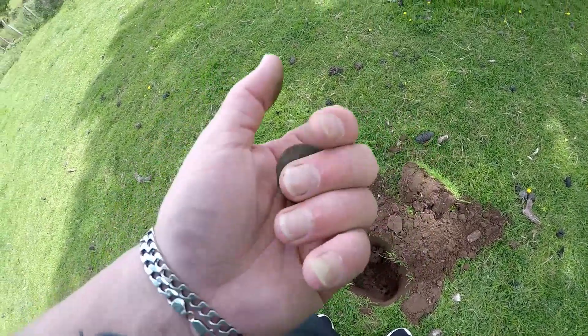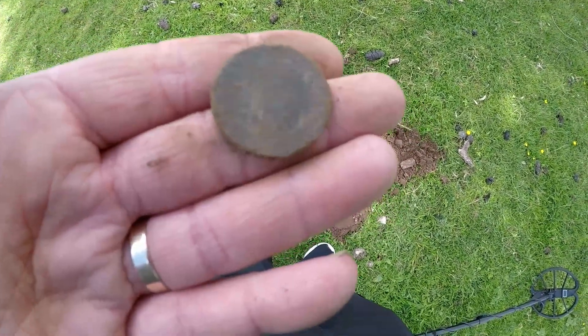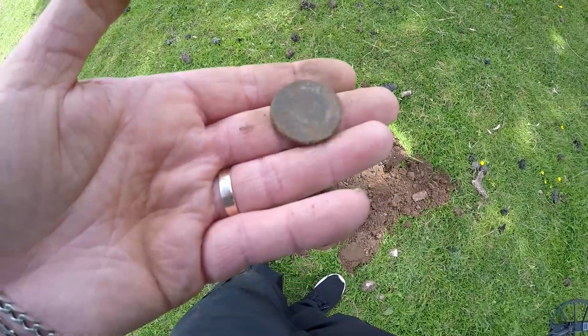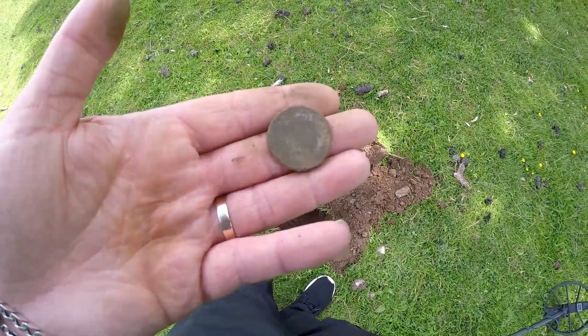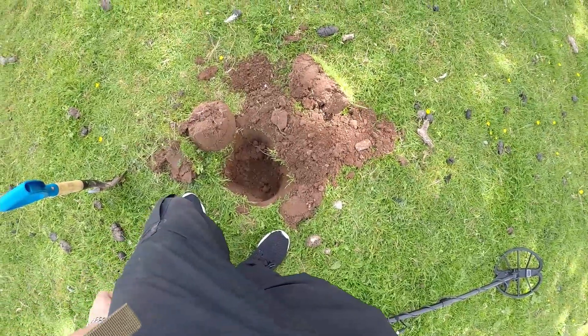We might get a king off it or a queen, you never know - could be Vicky. Something there, I think - you can see it through the camera anyway. I'll clean it at home and we'll have a look. Cool, first coin of the day - good stuff.